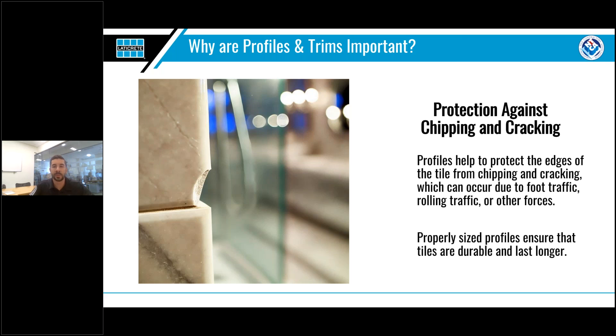The second reason most people choose to use profiles and trims is to protect the edges of tiles from chipping or cracking, which helps extend the overall life of the installation. The edges of tile are the most prone to breaking, and using a trim piece to protect them ensures these delicate areas can't be hit. It is for this reason that choosing the correct size profile is so important, and why we're going to spend extra time on that particular topic.